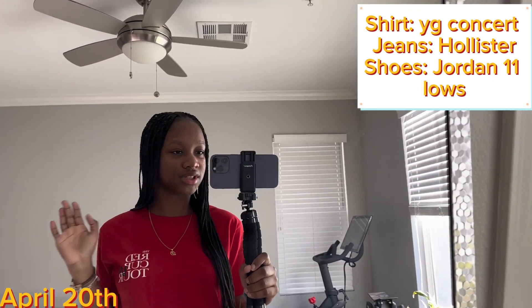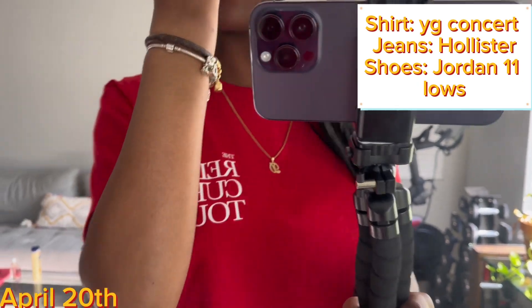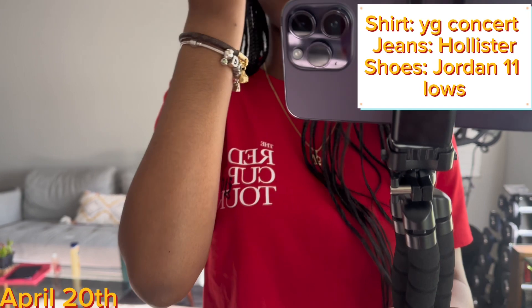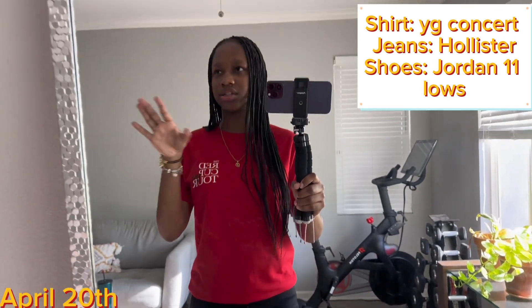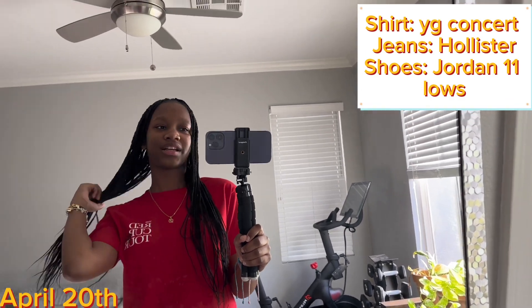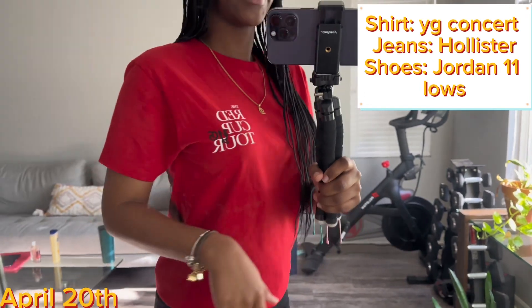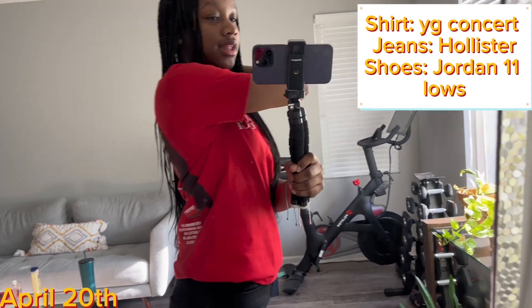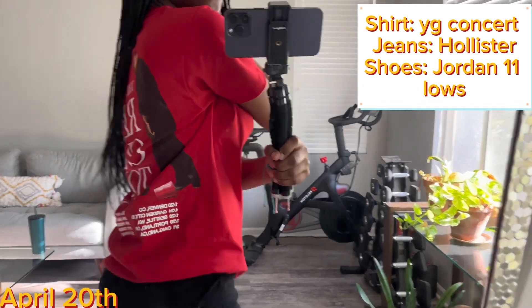Okay y'all, gotta get y'all a fit check — excuse the terrible lighting. For jewelry, I have on my chain, my Louis Vuitton bracelet, my Pandora bracelet, and my Apple Watch is on the charger because I actually want to charge it and use it. Then I have on this YG Red Cup Tour shirt from his concert in February for my birthday — I'll show y'all the back, there's a picture of him and the date, super cute.